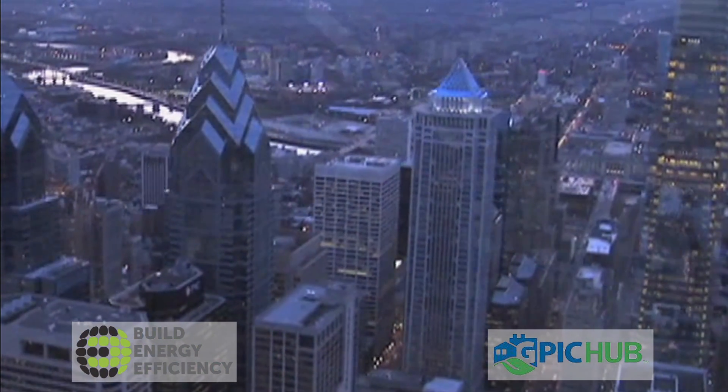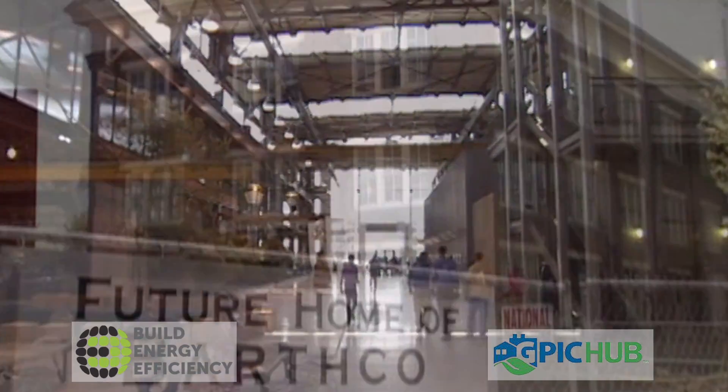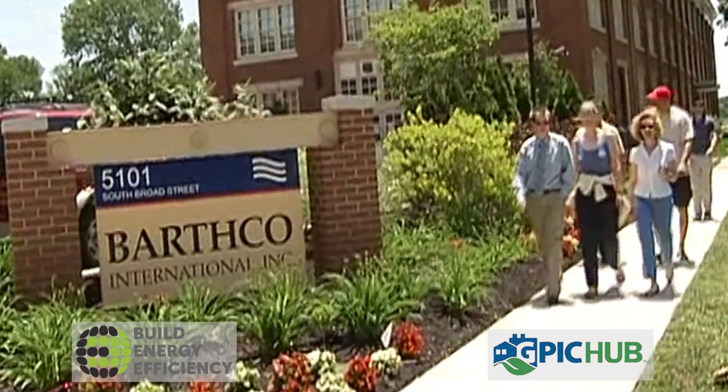Located in Philadelphia's sprawling 1,200-acre Navy Yard, the Greater Philadelphia Innovation Cluster, or GPIC, is part of the landscape — a collaborative center to create more energy-efficient buildings.